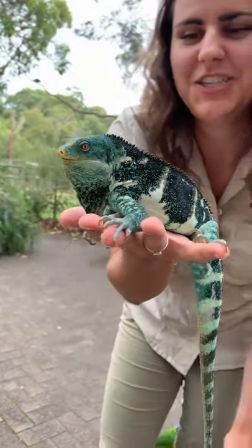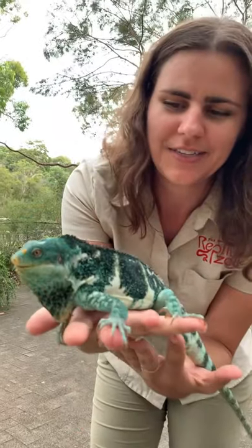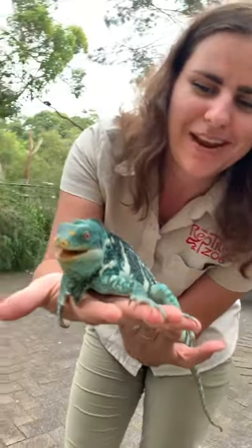What do you got here? A beautiful Fiji Crested Iguana. The very first time I'm ever holding one. I've only seen them in encyclopedias and books and on the internet, and it's really incredible to have in my hand.